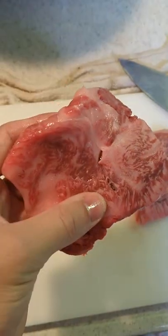My dad picked up this Wagyu the other day — it was quite expensive at around $25 — and he took out the nice plates to use today.